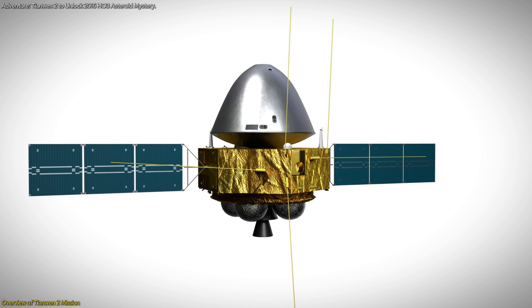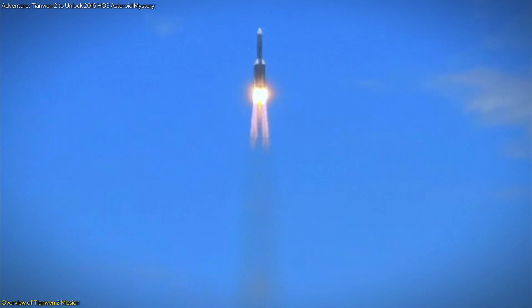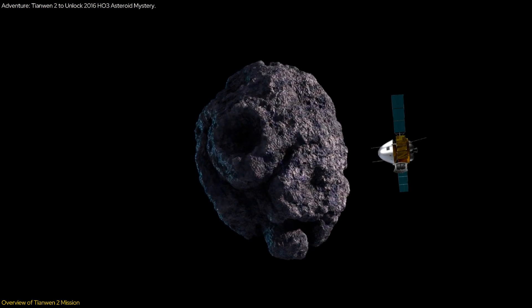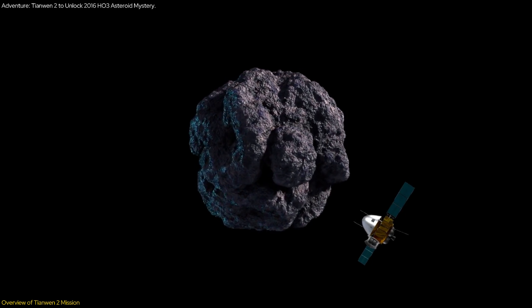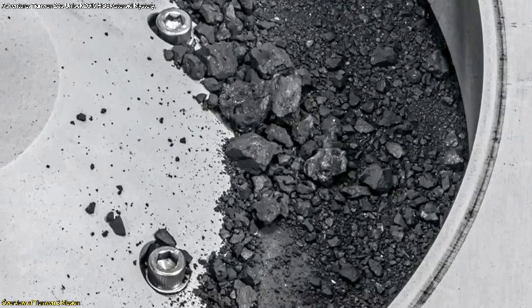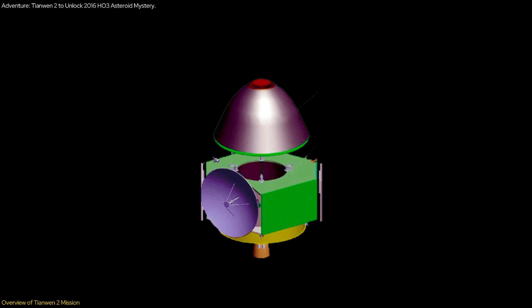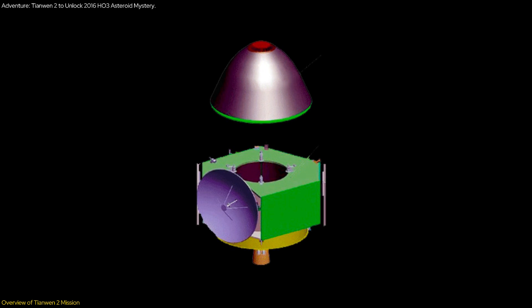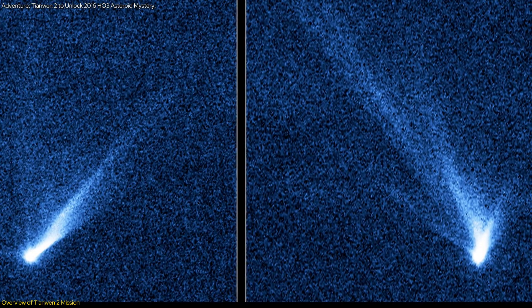The mission comprises two main components: an orbiter and a reentry module. A large carrier rocket will transport these components into space. Upon reaching the asteroid, the orbiter will circle 2016 H03 while the reentry module will get close enough to collect samples using a mechanical arm. Once the samples are gathered, the reentry module will detach and return to Earth, bringing the precious cargo for analysis. Meanwhile, the orbiter will continue its journey to explore a main belt comet, 311P, further expanding the mission's scientific reach.